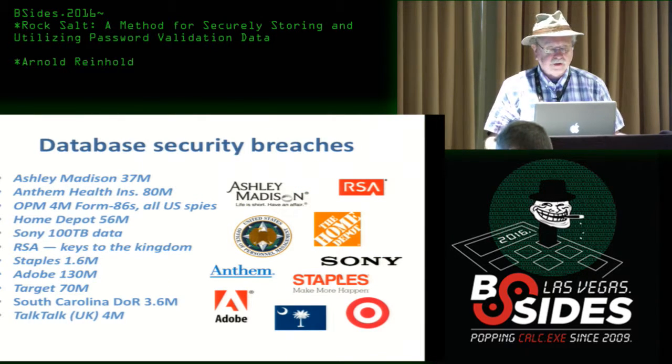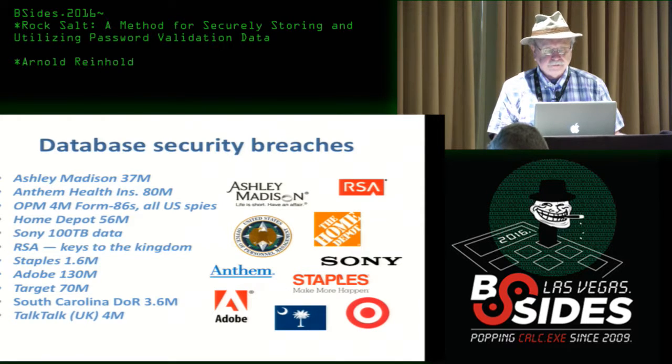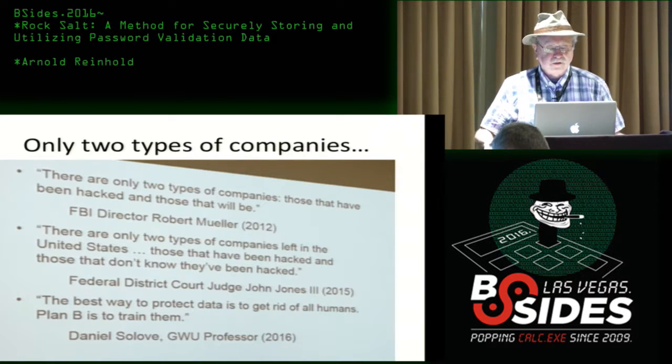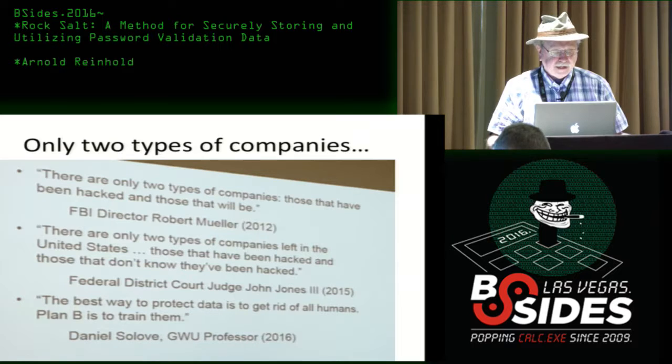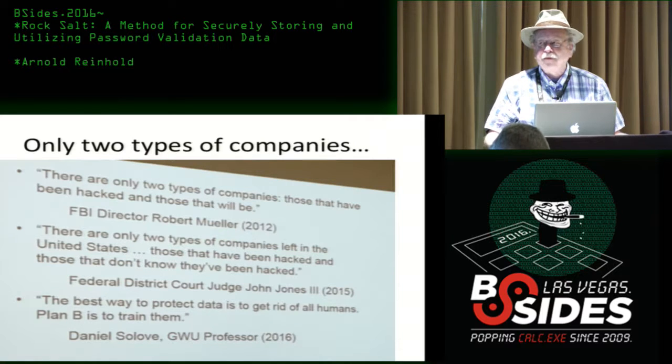There have been many database breaches — there's a list on Wikipedia. Companies that should know better, including RSA, have been hacked. It's very hard for mid-sized companies or any enterprise that doesn't specialize in this topic to do an adequate job. A quote from a local business school conference: 'There are only two types of companies left in the United States — those that have been hacked and those that don't know they've been hacked.' The best way to protect data is to get rid of all humans; Plan B is to train them. Plan B isn't working either. I think we need to go to Plan C: can we find a better way to protect passwords that are being stored?